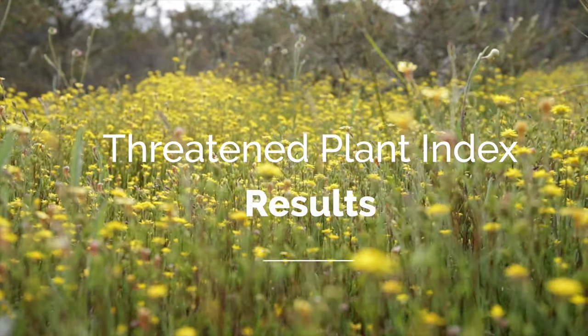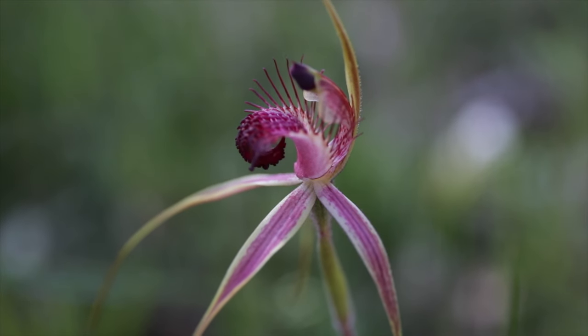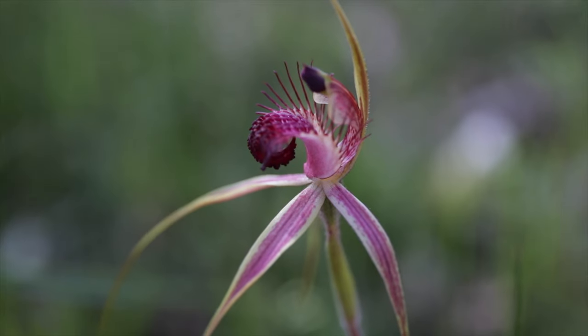When people think about threatened species, they think about bilbies and wombats. But in fact, most of our threatened species are plants. And until recently, we've really had no idea how they're going as a group.